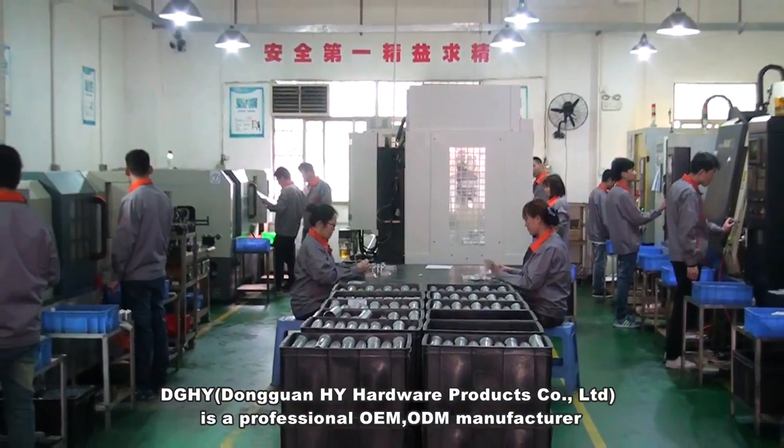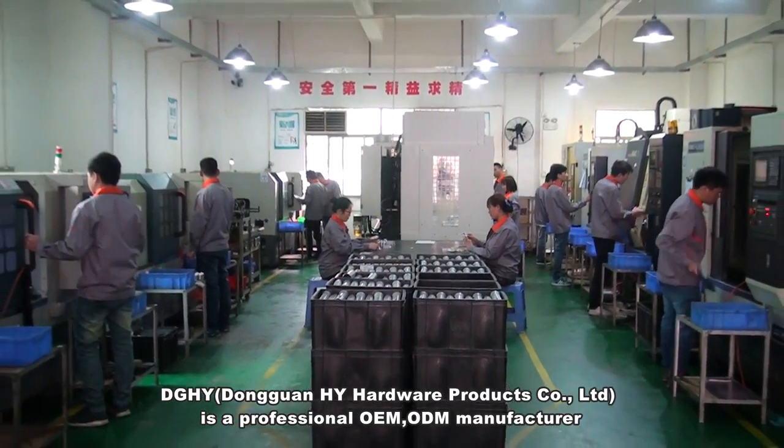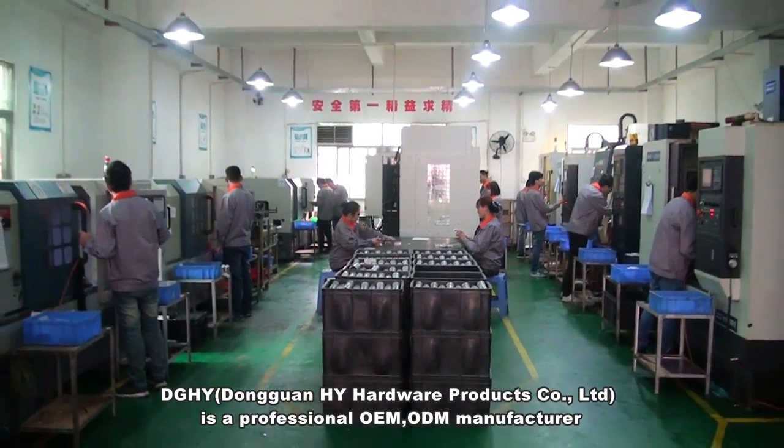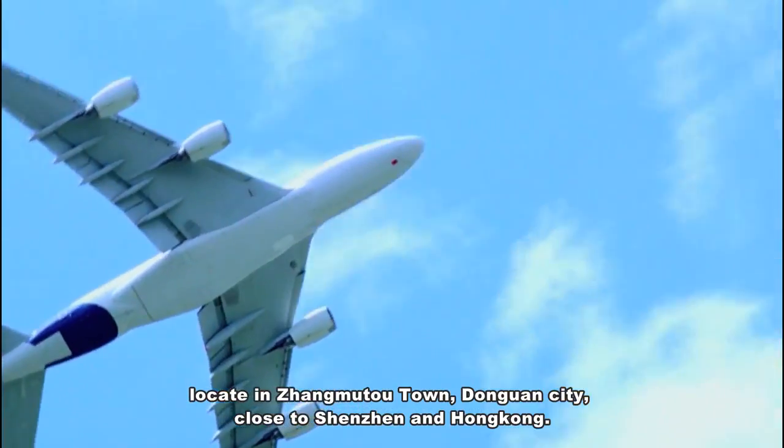DGHY, Dongguan HY Hardware Products Company Limited, is a professional OEM-ODM manufacturer, located in Zhangmuto Town, Dongguan City, close to Shenzhen and Hong Kong.